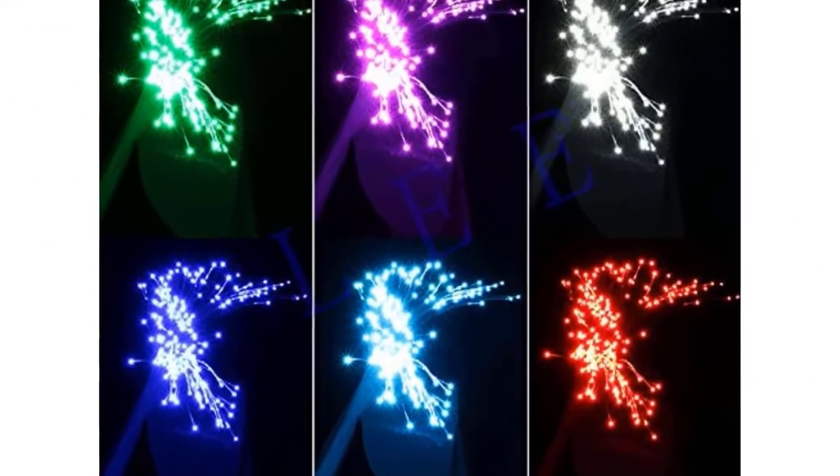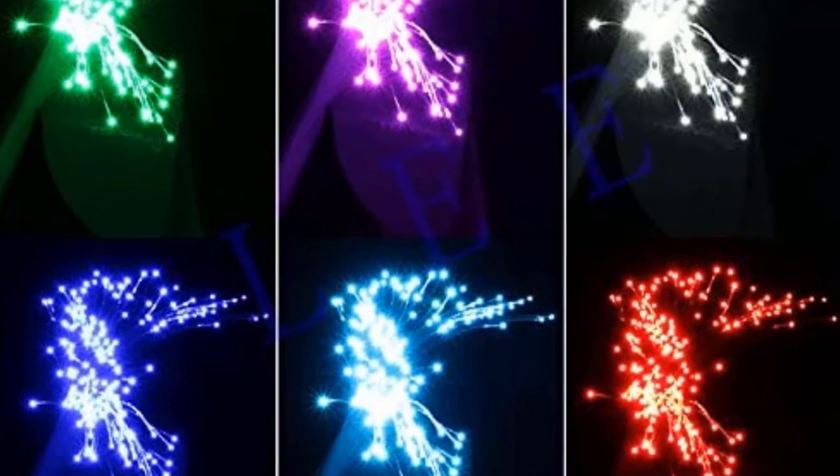Pros: High-performance fiber optic lights. Handy mobile app. Pretty long lights. Cons: Build quality could have been better.